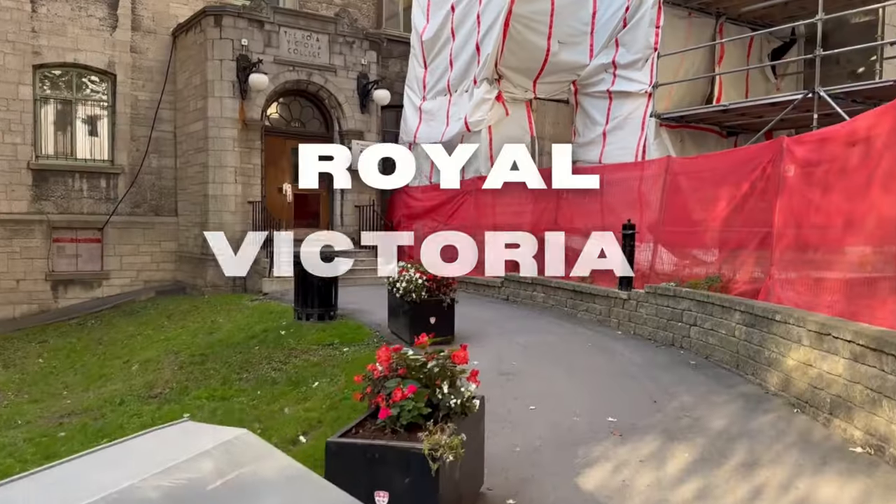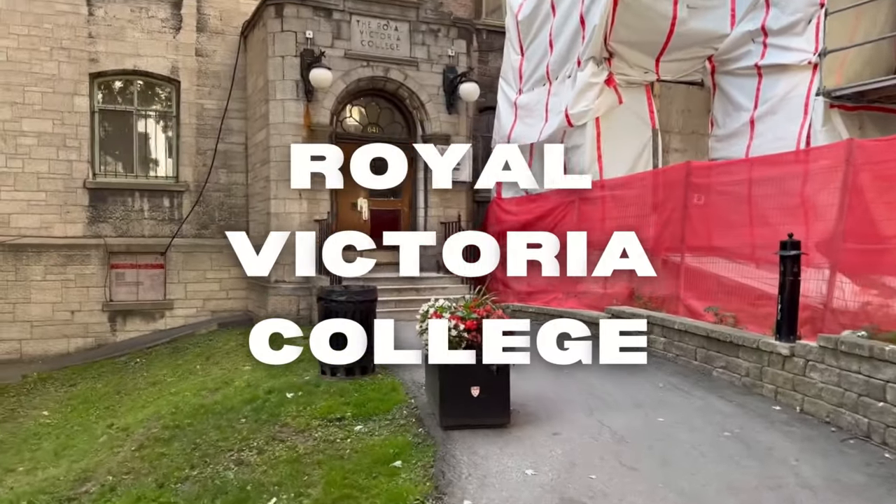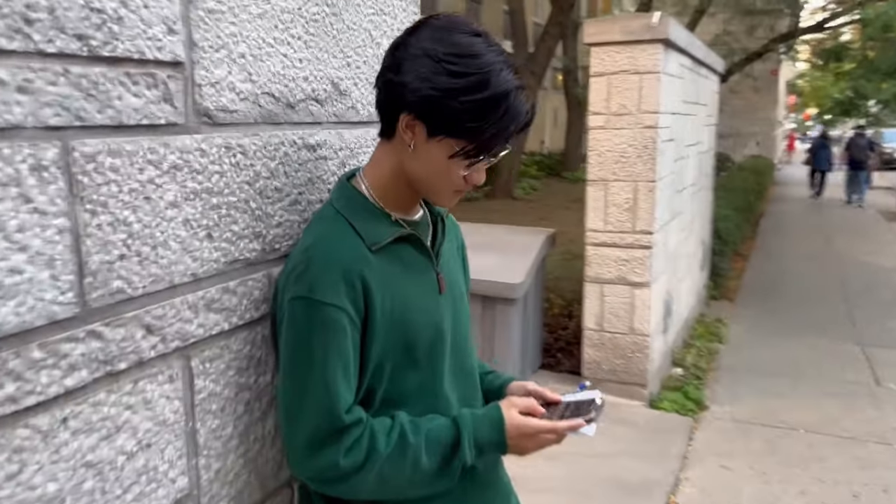In first place is Royal Victoria College (RVC). It's considered the best balance of pros and cons. Cons: the dining hall can get crowded, and there are communal bathrooms shared with other people.